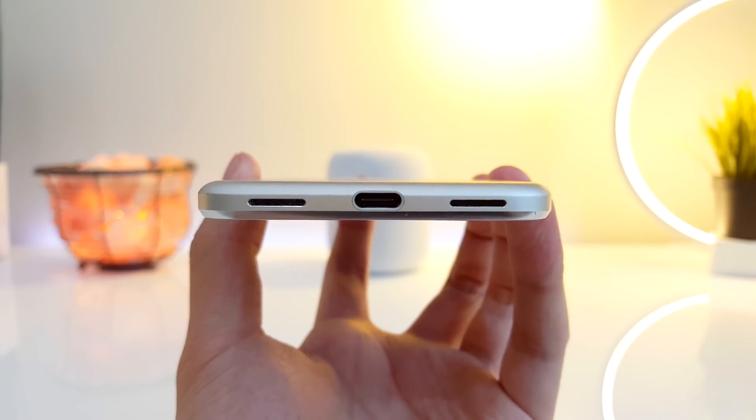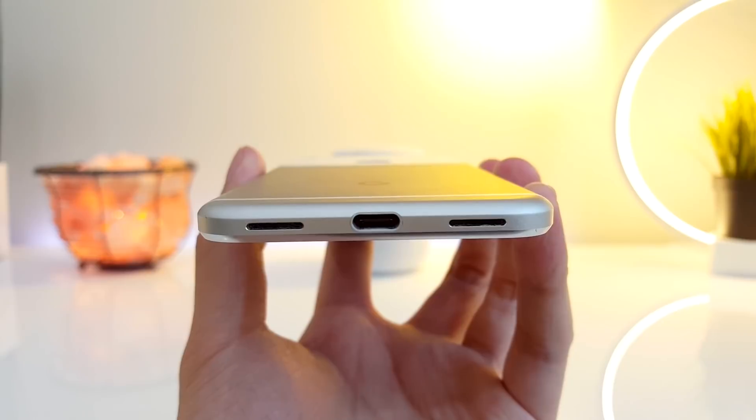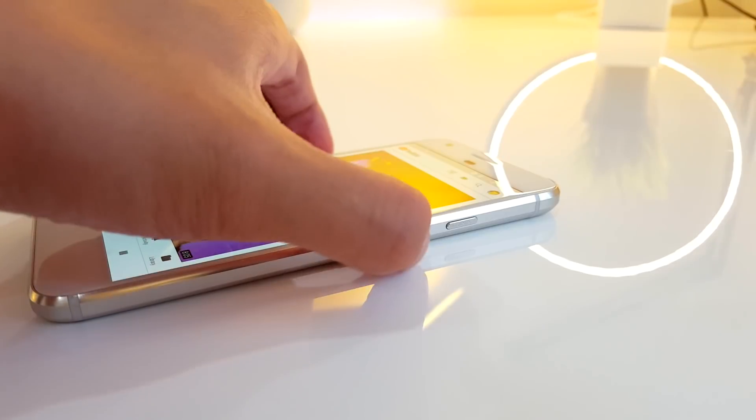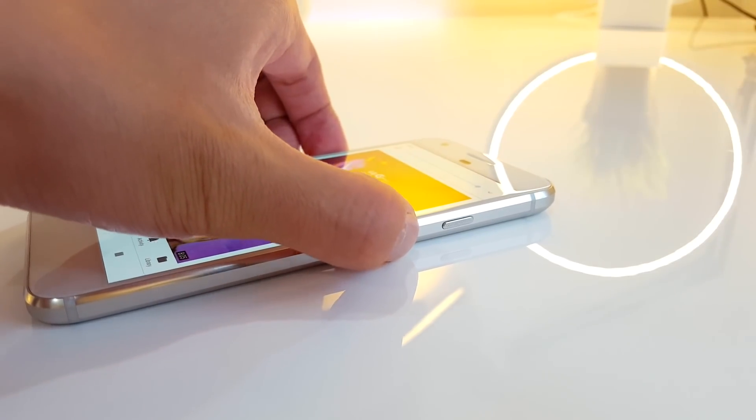The speakers, however, are terrible. They don't get very loud, they have zero bass, they distort a lot once you hit the last two volume increments, and they're just really bad compared to every other flagship of its year.